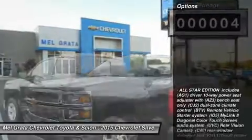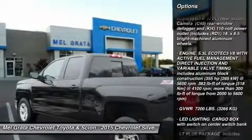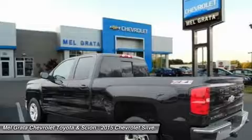Its tough persona is further accentuated by the geometric lines of its new sculpted fenders and dual power dome hood. The Silverado currently comes in three models: short box crew cab, standard box crew cab, and standard box double cab.